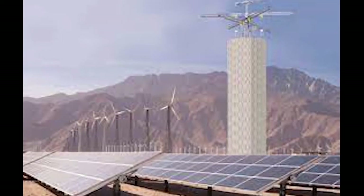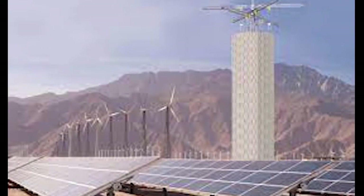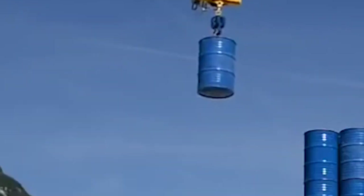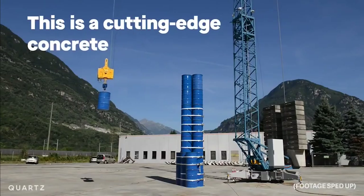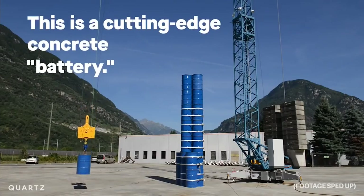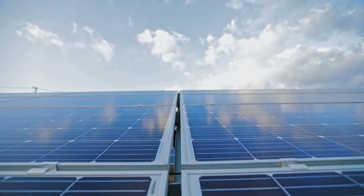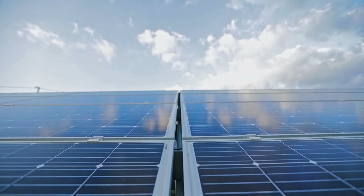Another big selling point for energy vaults is that they can be constructed right next to where the renewable energy is generated. But until more research is done, there are concerns that bricks could be affected by wind near wind farms, and autonomously smashing bricks together all day could result in wear and tear costs not being advertised.